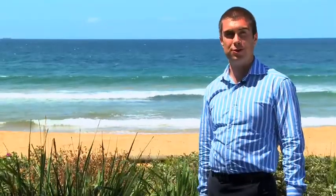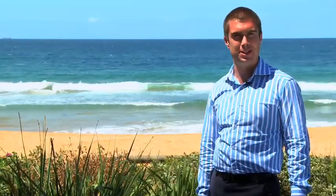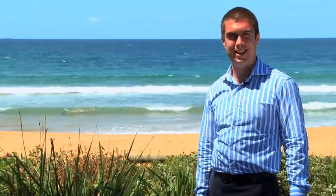We've walked literally just two minutes from the house, and this is where we are — south of Newport Beach. If you're looking for a property that has perfect potential and is close to a beach like this, then I'll see you here on Saturday.